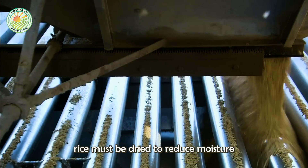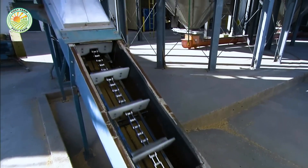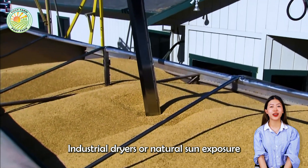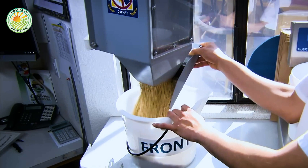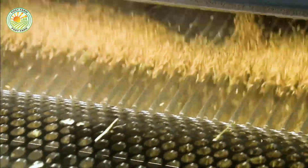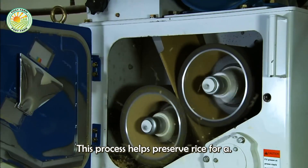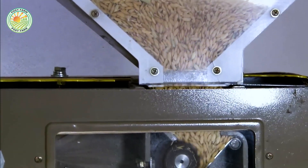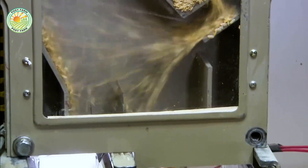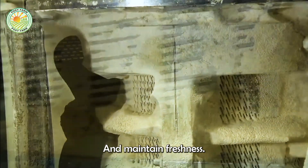After harvest, rice must be dried to reduce moisture to a safe level. Farmers can use industrial dryers or natural sun exposure to achieve appropriate dryness. This process helps preserve rice for a long time while maintaining quality. The rice is then stored in temperature-controlled warehouses to prevent insect intrusion and maintain freshness.